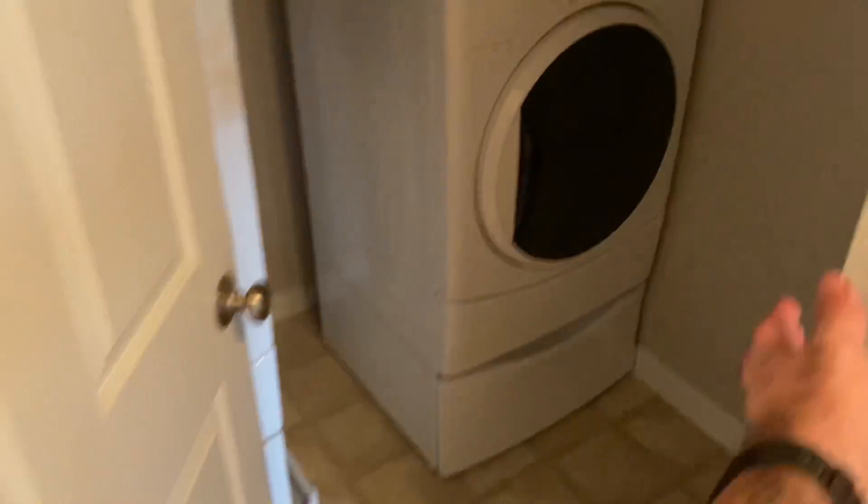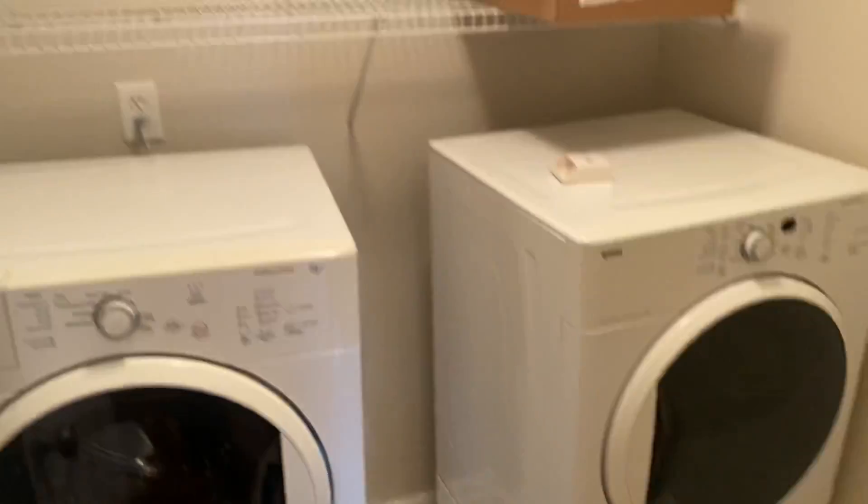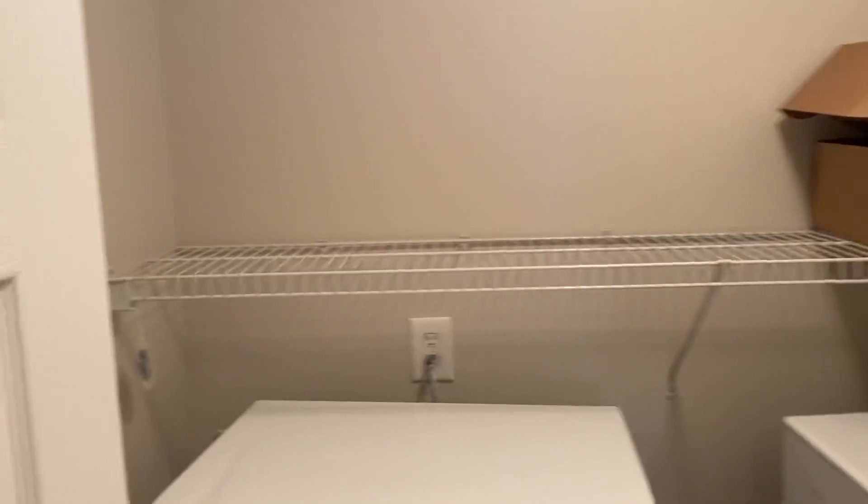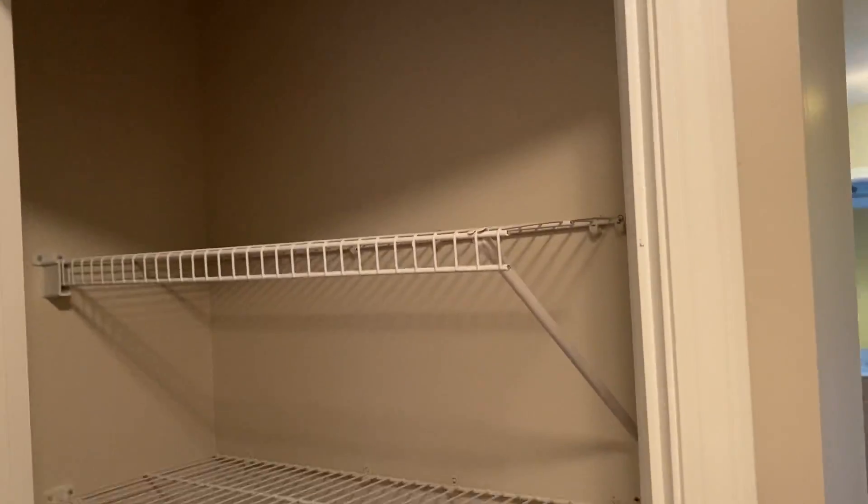Down here we've got our laundry room — it's a little room, bigger than a closet but it's got your washer, your dryer, and some towel rack area up top. And across from there we've got a pantry closet right here. Now on to the master.